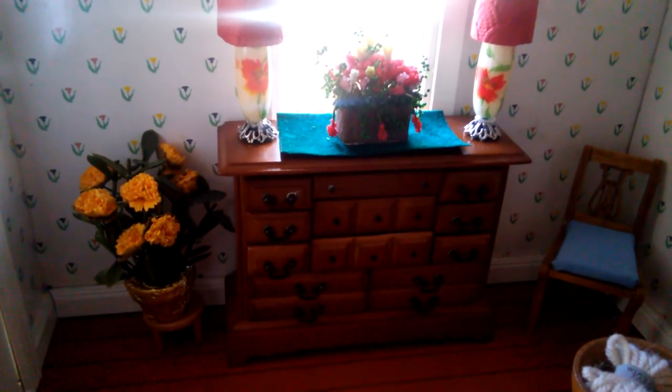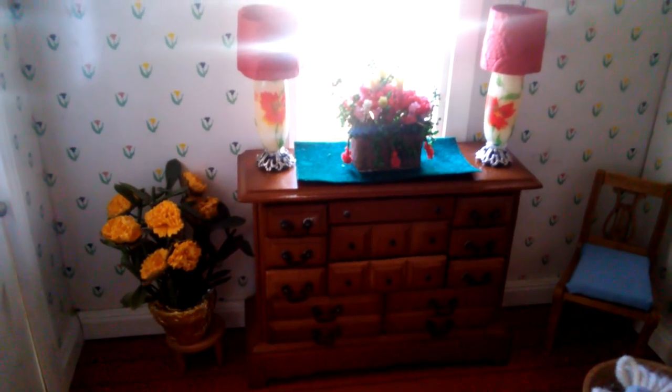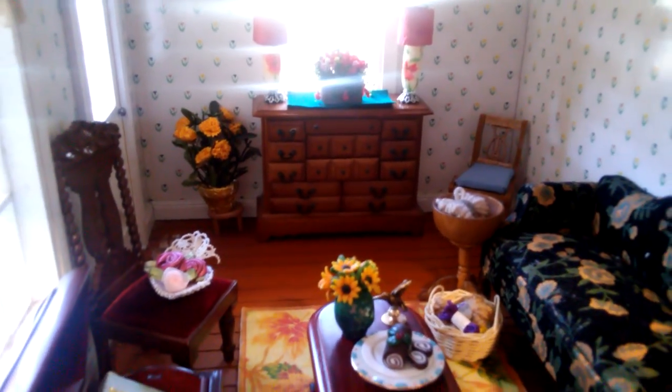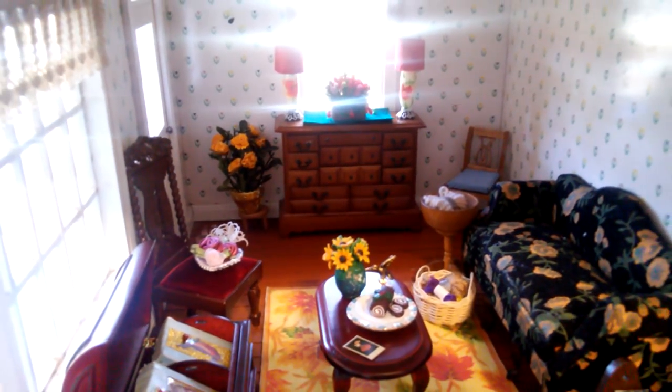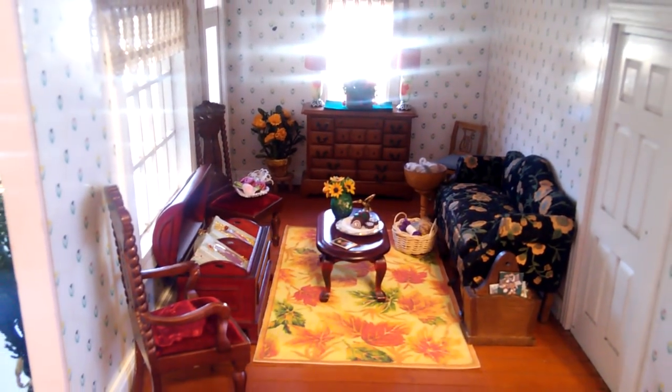Well, I hope you guys enjoyed it — quick look one more time. I love that dresser right there that I got from eBay, and those flowers I got from one of those apps — I don't know if it was Wish or not, but I got those from one of those apps. The lamps I made from items from AC Moore. Thank you so much for visiting.